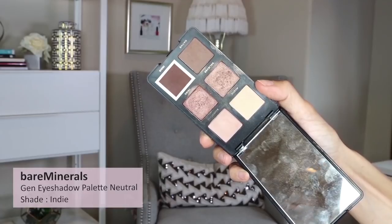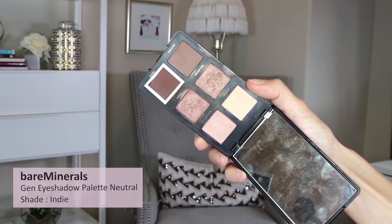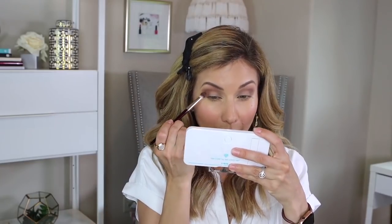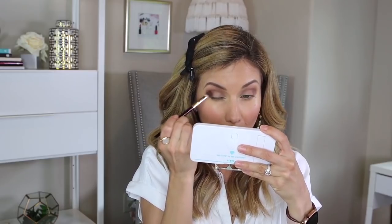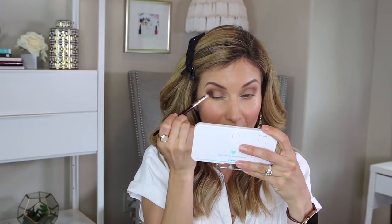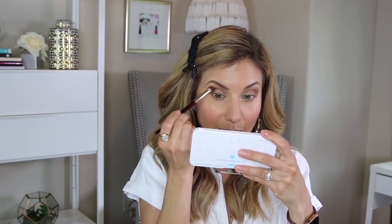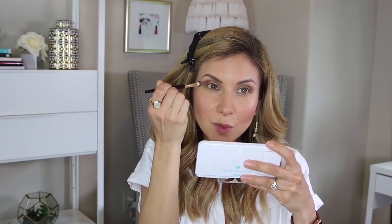Next I'm going in with the shade called Indy — the darkest matte shade in the palette, a warm chocolatey color — to deepen the outer corner even more. Still using the 202 brush, pressing it right in the outer corner. Once I feel I've got all the product applied, I move in little circles, basically staying in one place but buffing out that product.